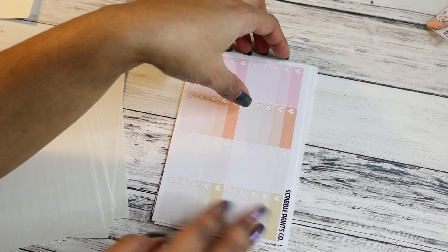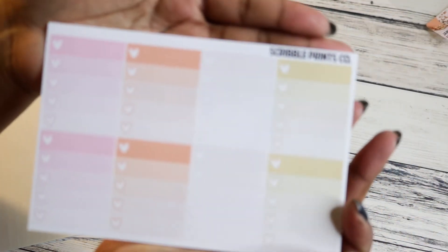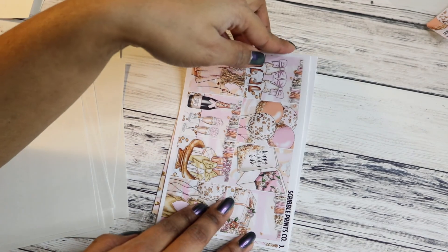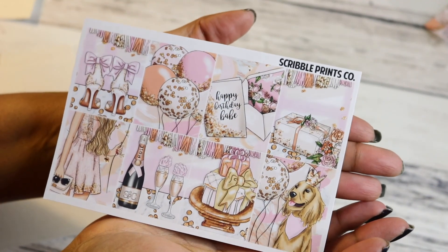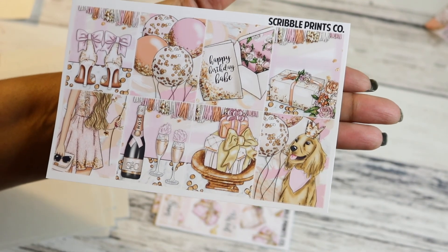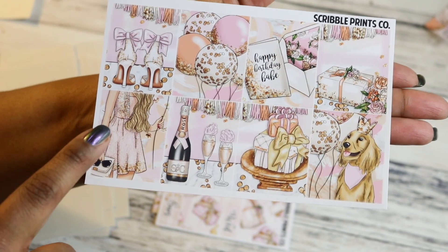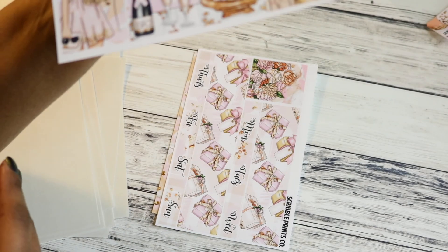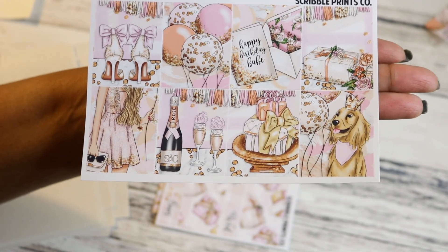Plain washi, little things, and a couple of appointment labels at the top. And then your ombre heart checklists. These are so cute — these are the full boxes. It's for a birthday for sure — happy birthday, babe. I love the florals, I love the rosé. She does include a girl that's white and has blonde hair, but obviously if that doesn't fit you, she has other girls included as well. I love that.